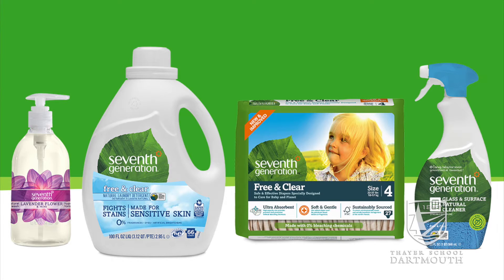My name is Sarah Jacobson. I'm an MEM 2017 and I did my internship this summer at 7th Generation. 7th Generation is a leading brand of green household cleaning and personal care products. I chose to do my internship with 7th Generation because I am interested in sustainability and industrial product design.